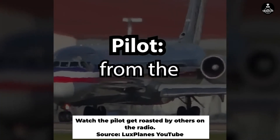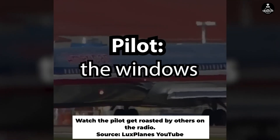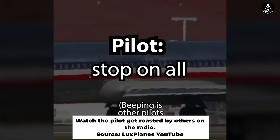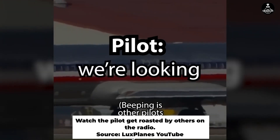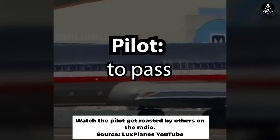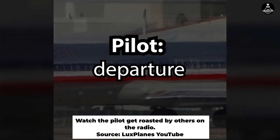Hey folks, good evening once again from the flight deck. As you look out the windows and notice all the rain, the lightning and everything else, right now they have a stop on all departures, so we're looking for an additional extended delay here. We're just going to wait for this one to pass, and they're going to reevaluate the departure to the north and east.